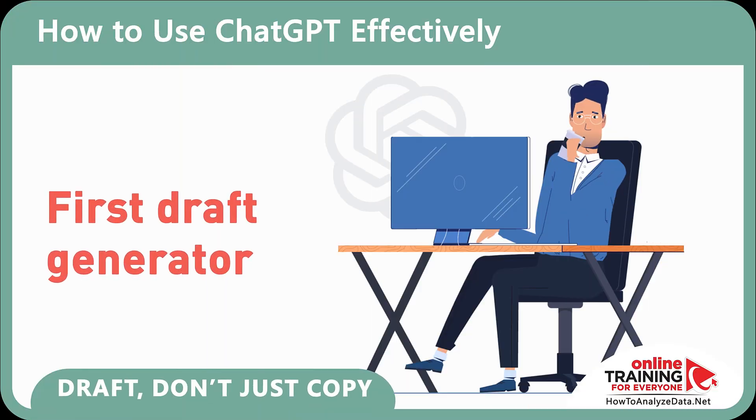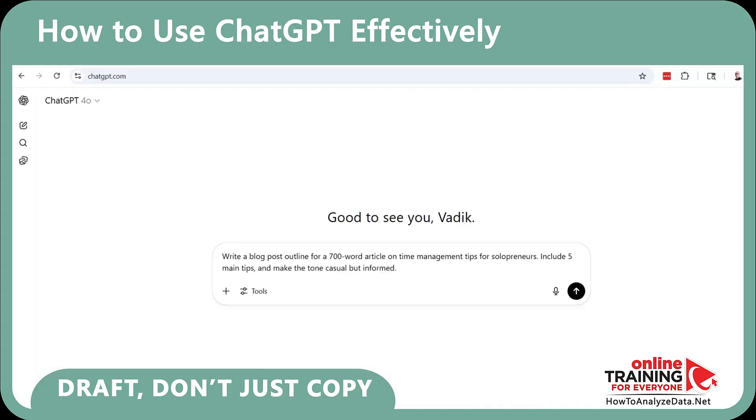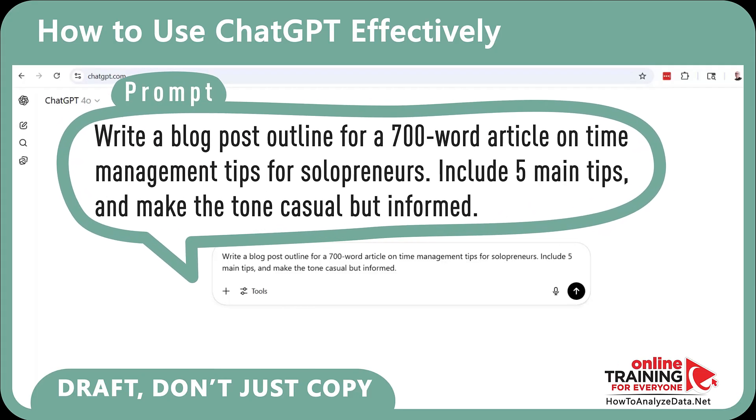Think of ChatGPT as your first draft generator. Want to write a blog post on time management for solopreneurs? Try this prompt: 'Write a blog post outline for a 700-word article on time management tips for solopreneurs. Include 5 main tips and make the tone casual but informed.'